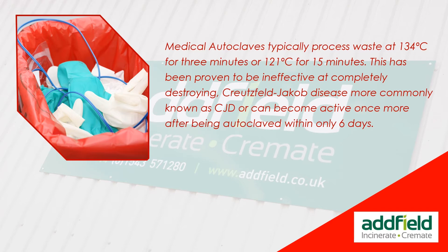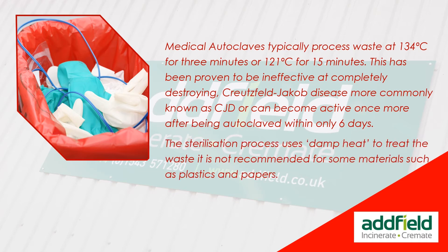Medical autoclaves typically process waste at 134 degrees centigrade for 3 minutes, or 121 degrees centigrade for 15 minutes. This has been proven ineffective at completely destroying Creutzfeldt-Jakob disease — more commonly known as CJD — which can become reactive after being autoclaved within only six days. The sterilization process uses damp heat, which is also not recommended for some materials such as plastics and papers.